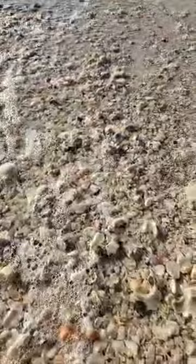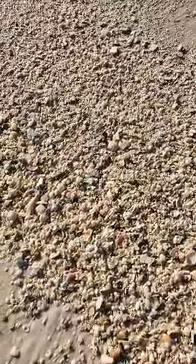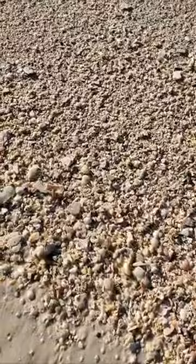Looking for teeny tiny little sand dollars. Good morning - we got Christian in, we got John in. I haven't live-streamed in a couple weeks. Shelling has, well, let me just say it's been a little off.